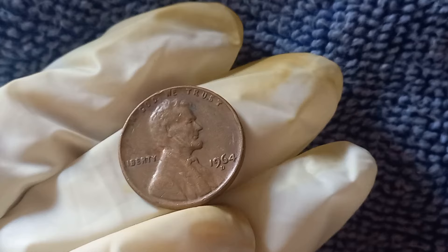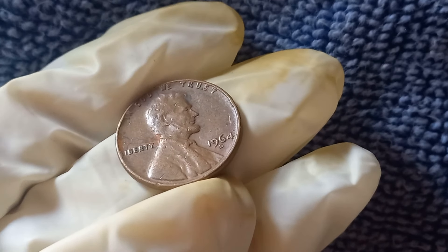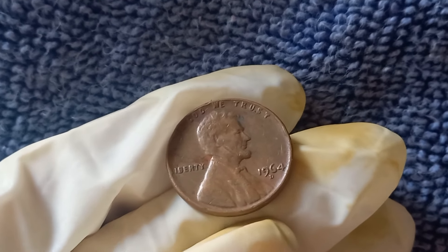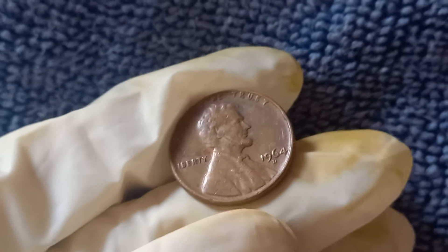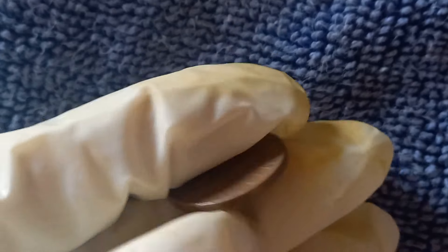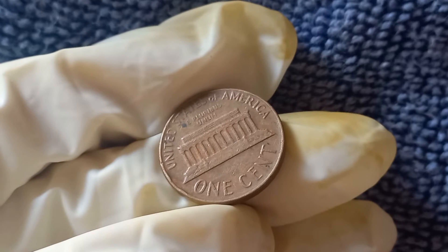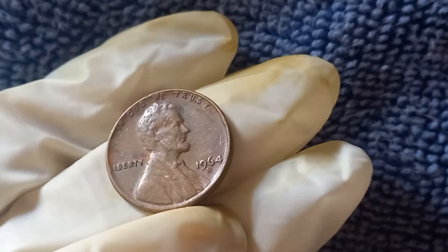In 1964, the Denver Mint produced millions of Lincoln pennies. During this time, the US Mint was experimenting with materials and production techniques, leading to some fascinating errors and rarities that collectors absolutely love. Typically, the 1964 Lincoln penny was made of 95% copper and 5% zinc, but some of these coins were produced with defects or were struck on the wrong planchet, which drastically increases their value.